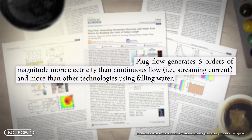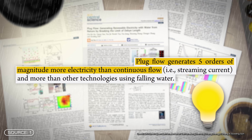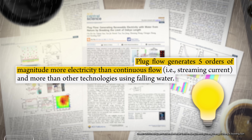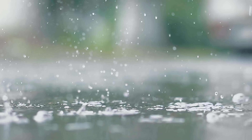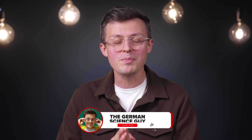A research group from Singapore has achieved something quite remarkable. In their study, they claim to be able to generate 100,000 times more electricity this way than anything that has been achieved with previous technologies before. There's a simple trick behind it — what that trick is and what physical effects are behind it is what we are going to talk about today.